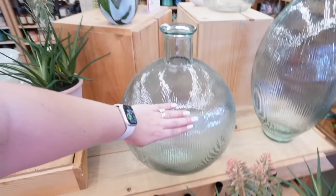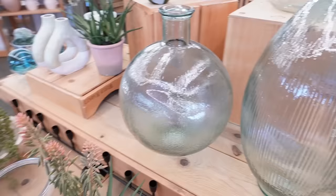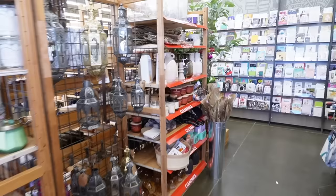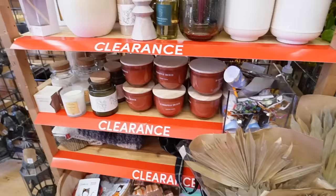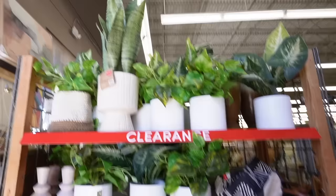Here are some metal vase options leaning more silver but with a warm tone depending on lighting — one shape is $9.99 and the taller shape is $11.99. I really like these ribbed glass options; there's a taller and a shorter wider version, at $60 and $70. They do go on sale — right now they are 30% off, though that may have changed by the time you're watching this. In the clearance section there are some clear vases, planters, and fun vases, as well as lots of candles.